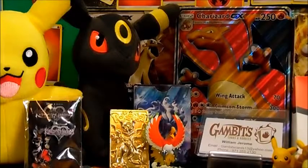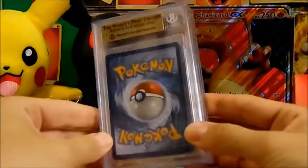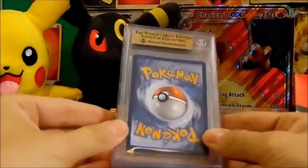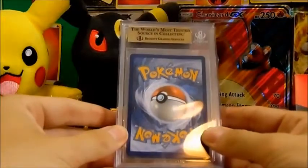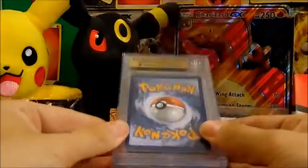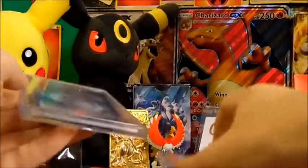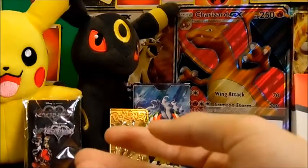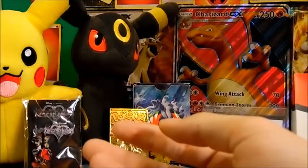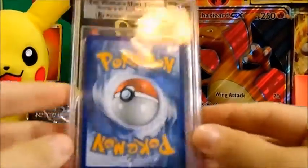I have been telling everybody about these — our Beckett graded cards! We have been waiting for these to come back and they are here. We're going to save one for last, one for second, and this one is going to be first. Here we go, this is the first card.